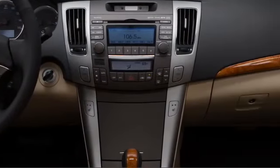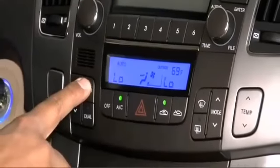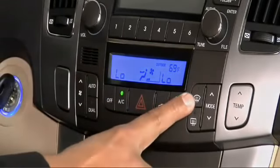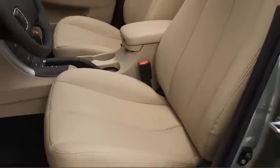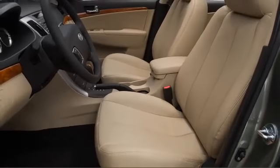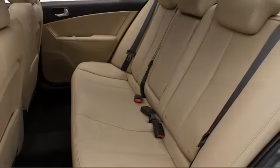Hyundai has packed the Sonata full of the latest convenience and luxury features, including available dual-zone automatic climate control, a 360-watt Infinity audio system with a subwoofer and touchscreen navigation. Limited models get leather seats with front heating elements, while all trims arrive with a comprehensive airbag system that includes head curtain units.